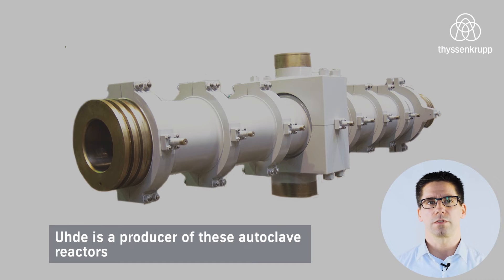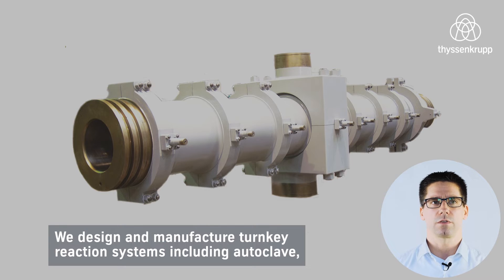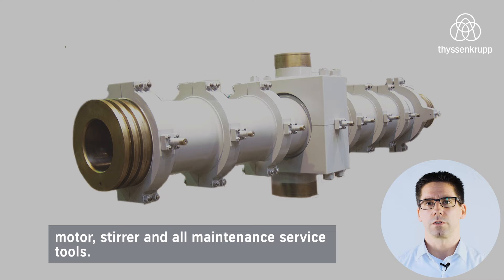Udo is a producer of these autoclave reactors, which are able to handle up to 3000 bars at temperatures up to 300 degrees Celsius. We design and manufacture turnkey reaction systems including autoclave, motor, stirrer, and maintenance service tools.